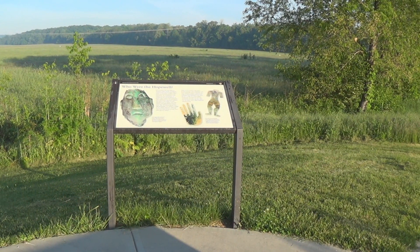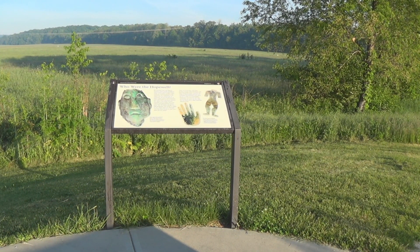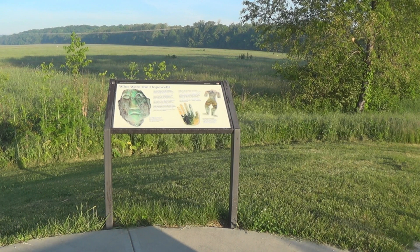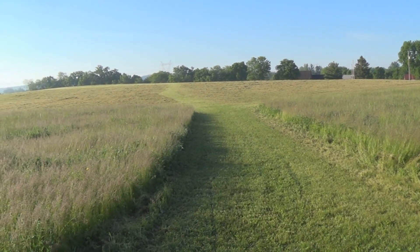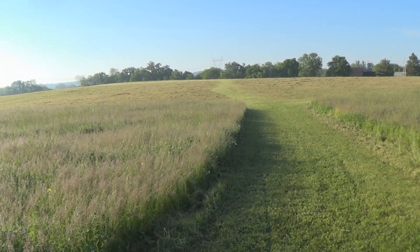Following the excavation in 1891 of an extensive earthwork site in Ross County, the name Hopewell was given to this culture. It honored Mordecai Hopewell, who owned the farm where part of the excavated earthwork existed.